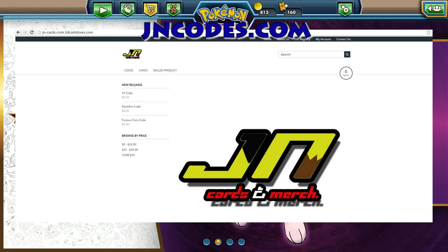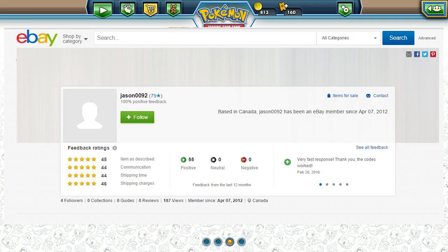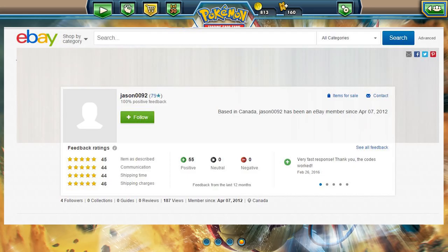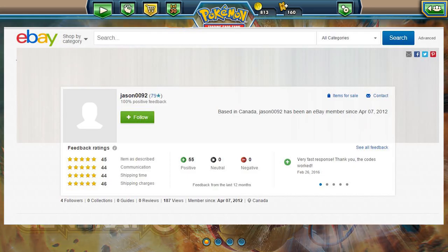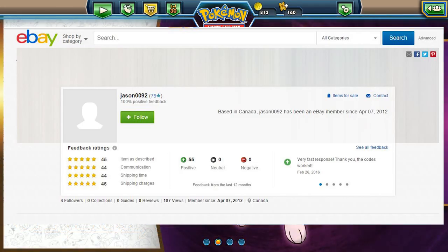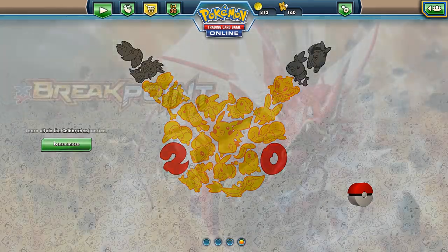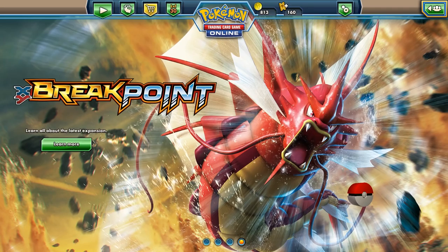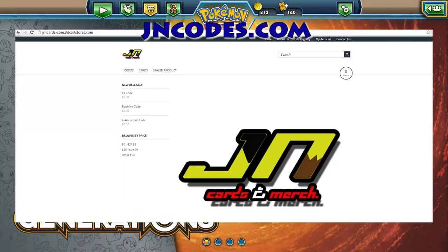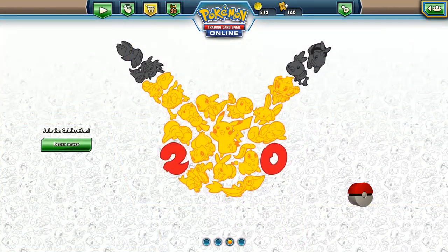You can check out his store at jncodes.com — go ahead and check that out. You can also find his eBay store under the name jason0092, where he has items for sale. He's very reliable, fast, and easy to communicate with. There are going to be 10 codes popping up on the screen courtesy of Jason at jncodes.com, appearing every fifth pack.